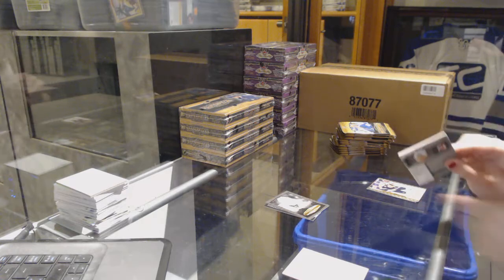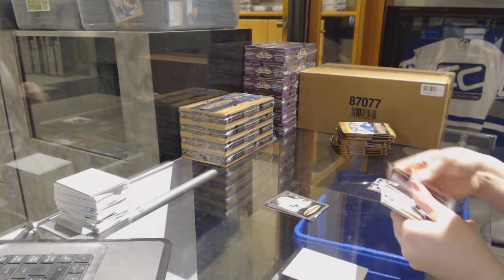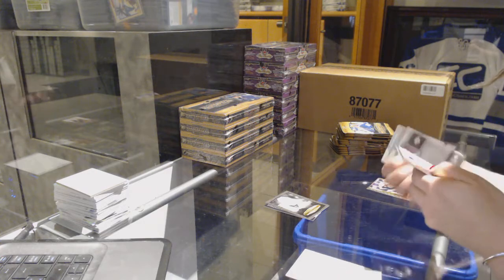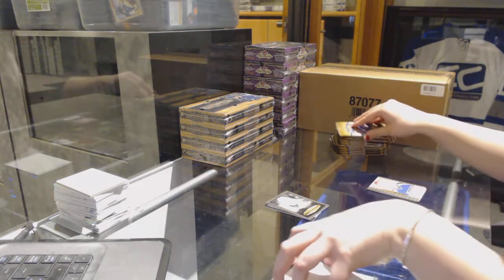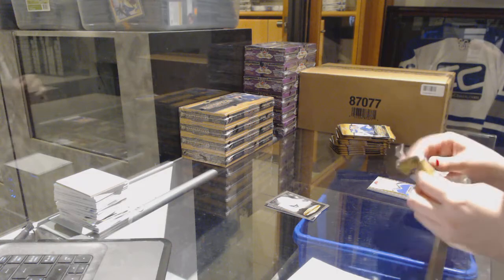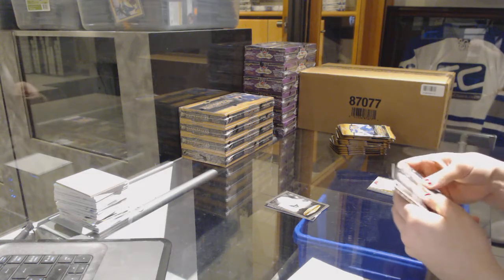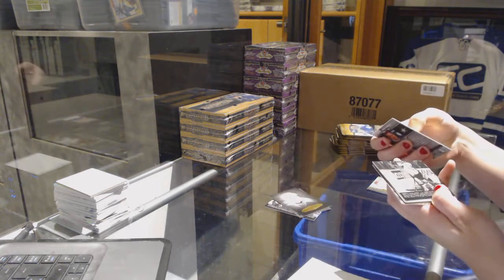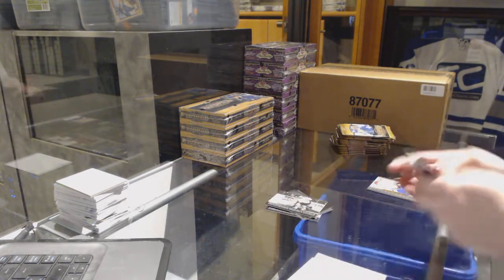I have not seen this spot open in way too long. Black and white of Wayne Gretzky for the Oilers, and a wire photo of Bray for the Vancouver Canucks.